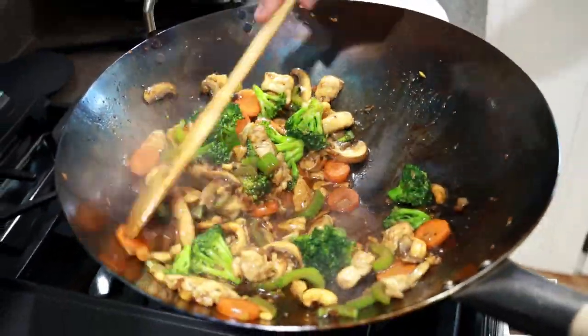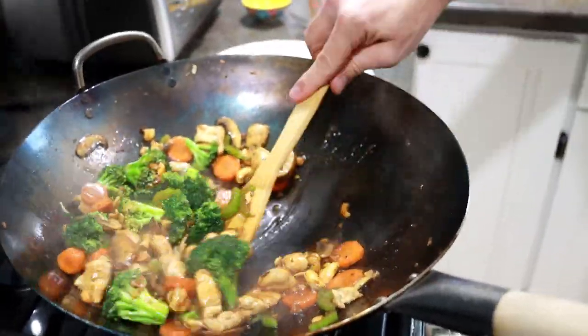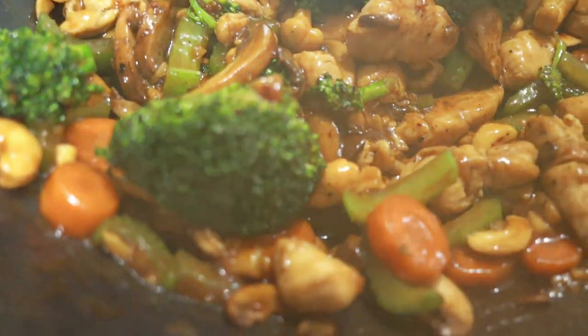That looks perfect — you just need a little bit of thickening, not too much. Oh my god, that looks amazing! I'm instantly happy.